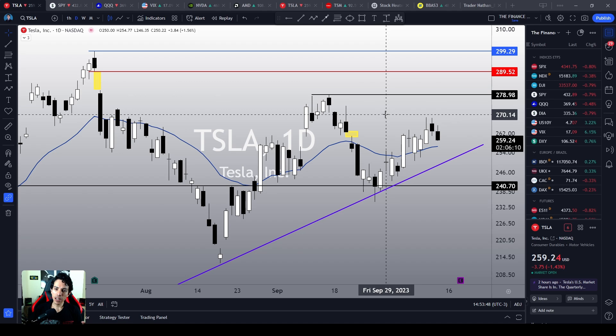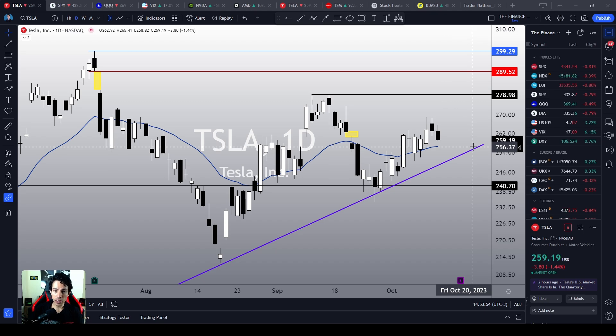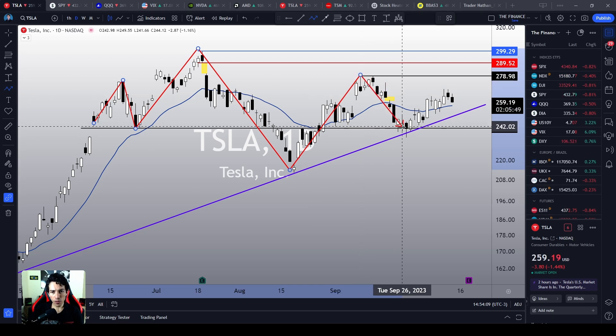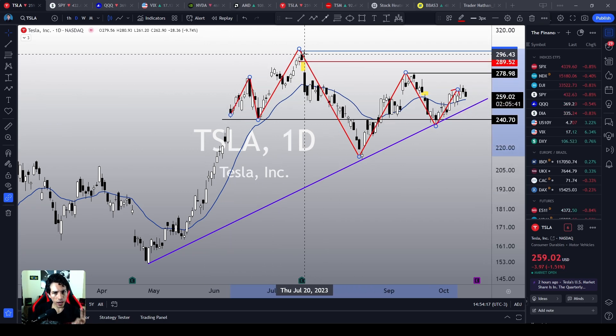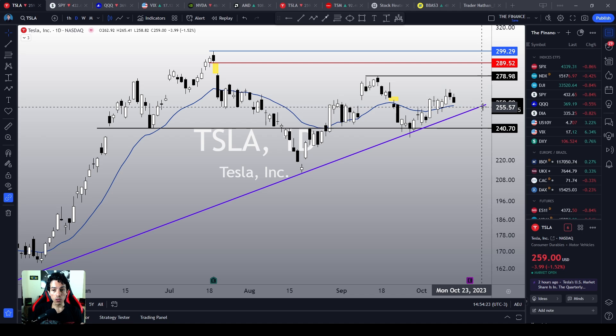What if Tesla loses this 21MA and loses this purple trend line? Then Tesla is not going to be bullish anymore. Because honestly, since June this year, we can see that Tesla is struggling around this area. We are moving erratically. Since April we are still in an uptrend, but since June we are kind of moving erratically. And if Tesla loses this purple trend line, in my humble opinion, Tesla is going to reject the bullish bias, mid-term speaking.